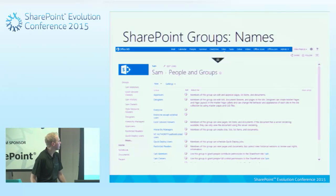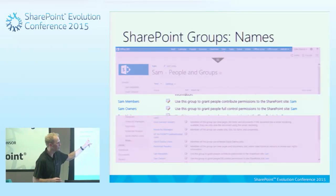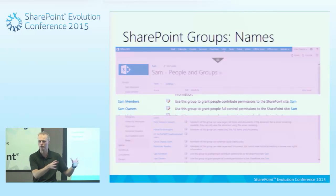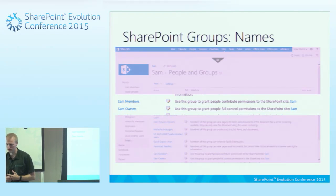This is a list from a site called SAM. I've got all my different groups — members, visitors, owners. This is not the permissions they have. The description says 'use this group to grant people full control permission to the SharePoint site SAM' — but it's a group, not a permission set. Just because it uses the word 'owner' doesn't mean it has that permission. It's just a description, just a name. You give that permission to the group separately, and I'll show you that in a demo shortly.